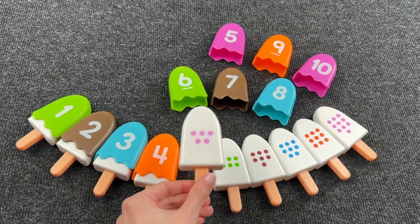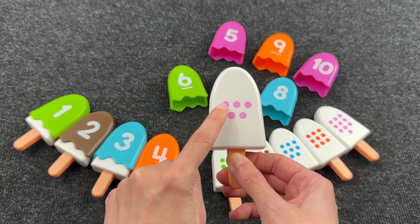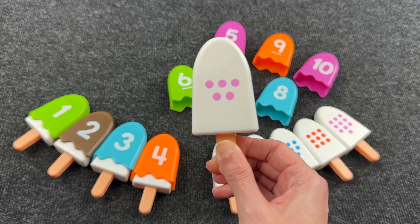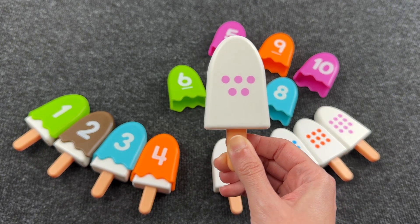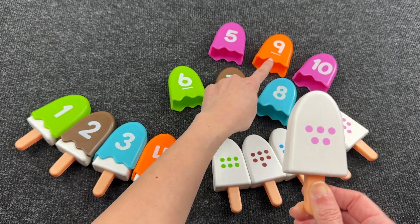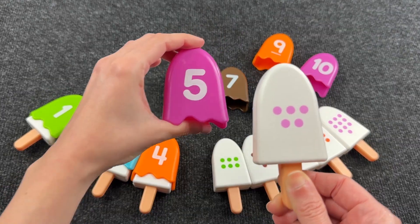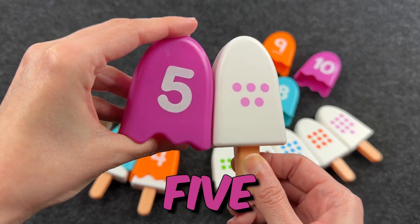Next ice cream. And there are one, two, three, four, five dots. Can you help me find number five? Oh, very good! It's number five and here are five dots.